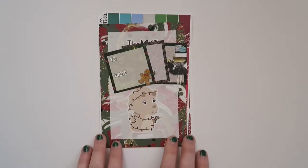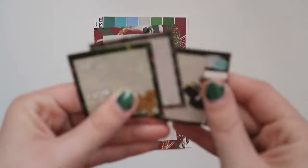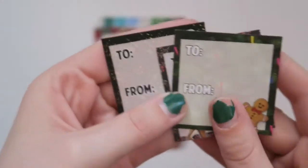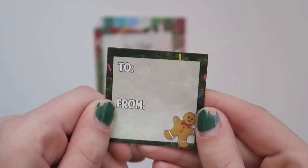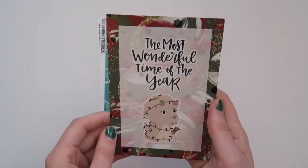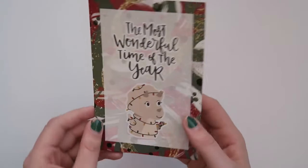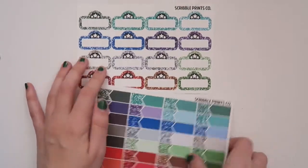She picked me up some stuff from Scribble Prints Co, which I thought was so sweet. First she got me more of these little gift tags, which I'm super excited about. If you watch my November haul, you know I got some of these in my last Scribble Prints Co order and was really excited about them but kind of sad to use them. Now that I have doubles I'll be more excited to use those. And then there is this — this is 'The Most Wonderful Time of the Year,' that's what the card says.